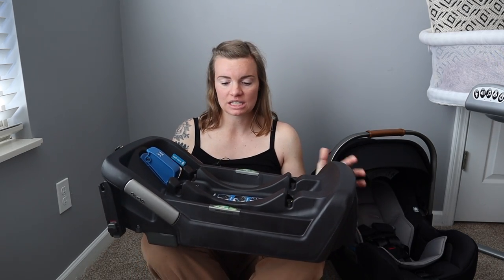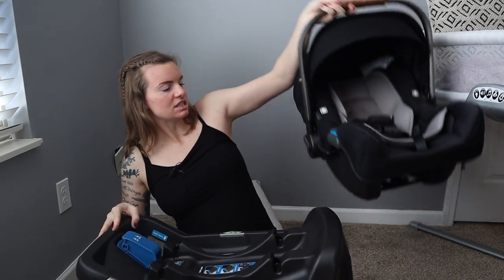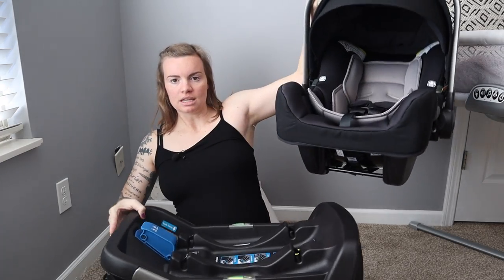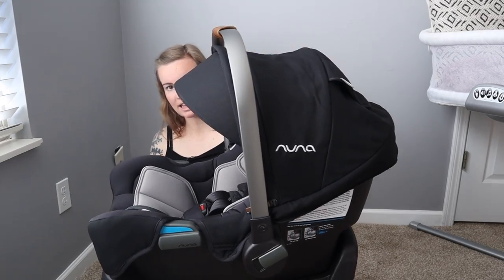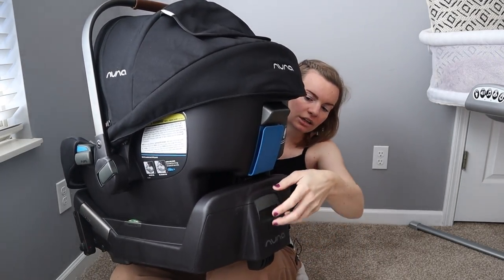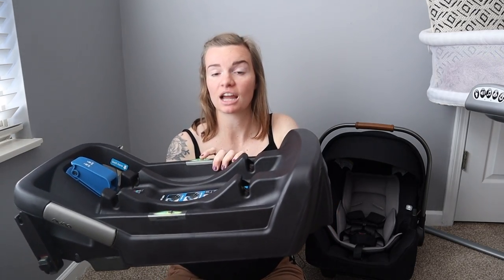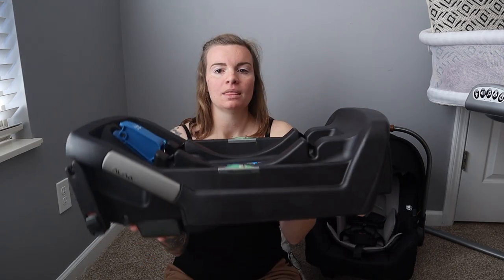Now let's look at the base. This is their infant base — it gets installed in the vehicle and you can take the baby in and out of the car seat while leaving the base intact. There's a latch here that you pull on to lift up the car seat — this is the rear-facing position. You come over and pull up on it and it releases. There are two bubble levels inside — the bubble must touch the black line. You want to install your base when your vehicle is level; never install it on a hill or uneven surface.